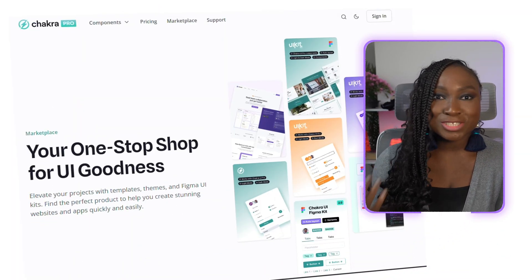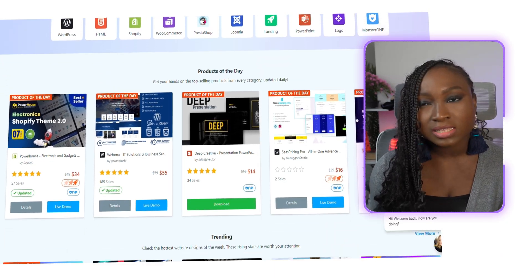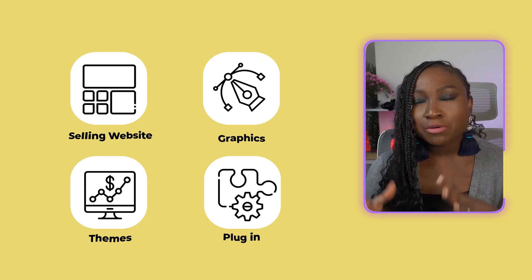You can sell these web assets on various marketplaces like Webflow's marketplace, which is Webflow's official template and add-on marketplace where you'll be selling to their growing user base. You can also sell on the Chakra UI marketplace — this is for developers of React applications and sites. Personally, I have a Chakra UI template that has earned me a lot of money every single month since I released it. You can also sell on Template Monster, a marketplace focused on websites, themes, graphics, and plugins.